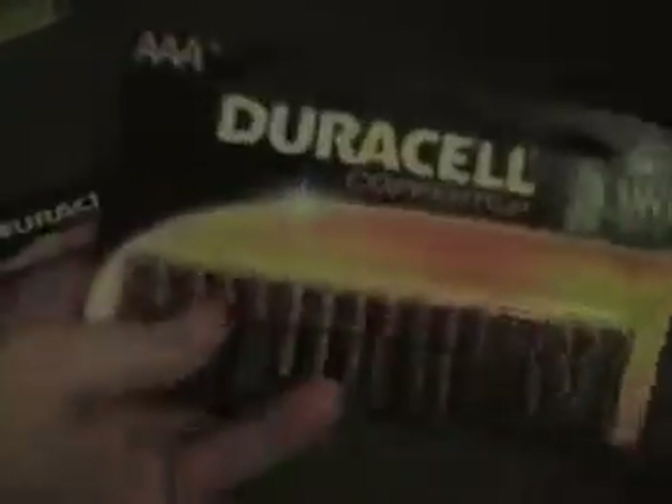So we'll just go through them. As far as I'm concerned, batteries are batteries. So let's start — these are triple A, Duracell triple A, 16-pack.